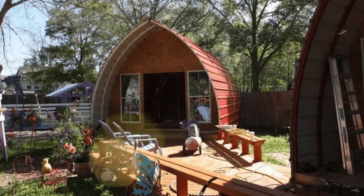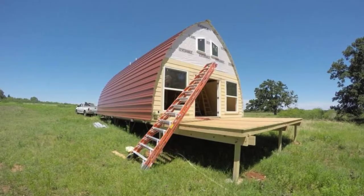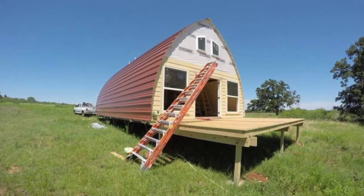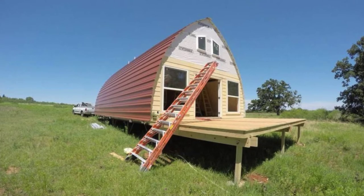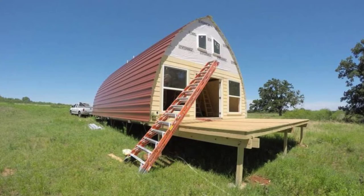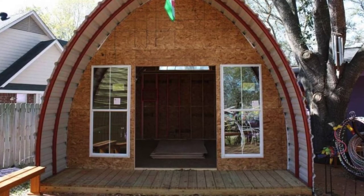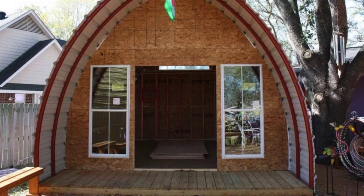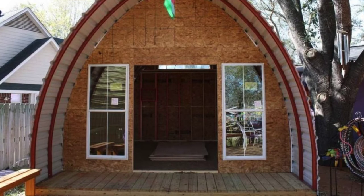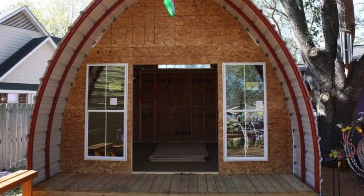Arched Cabins is a growing business that has two company-owned locations. Their manufacturing operations are based outside of Houston, Texas, in the Cypress area. Their build team is based in Timberon, New Mexico. The arched cabin's creator, David Cruey, has worked on a variety of tiny house projects over the years with one goal in mind: to design an efficient, durable, cost-effective, attractive, and easy-to-build structure with multiple uses.